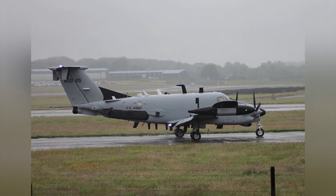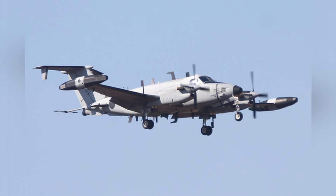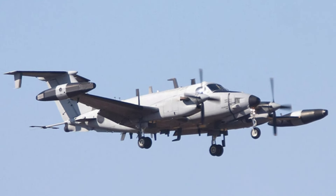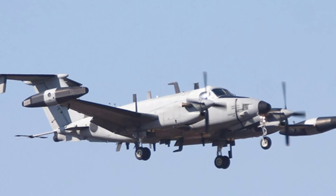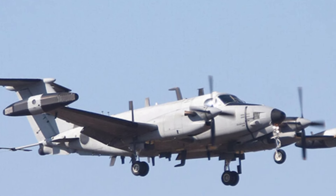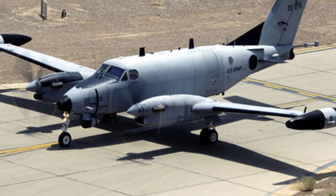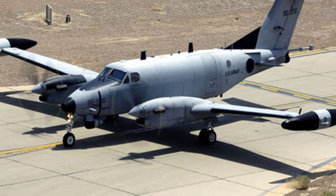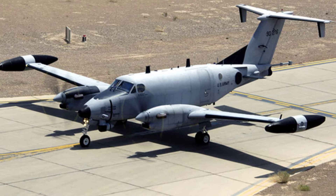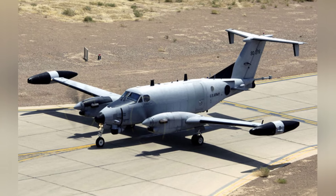The RC-12 series intelligence aircraft has a low purchase and operating cost, high operational efficiency, good interoperability with other aircraft, and low logistical burden. While the strategic deterrent value of this aircraft seems low and does not easily provoke strong opposition from other countries like systems such as THAAD, the U.S. plans to upgrade the old RC-12 models to the X model in the next few years, allowing them to continue in service until around 2025.